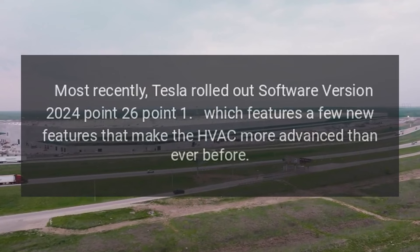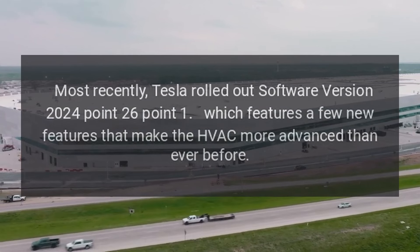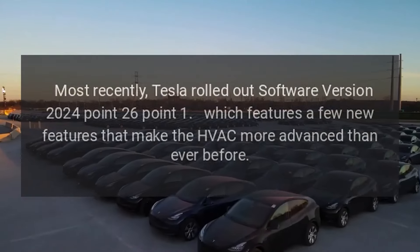Most recently, Tesla rolled out software version 2024.26.1, which features a few new features that make the HVAC more advanced than ever before.